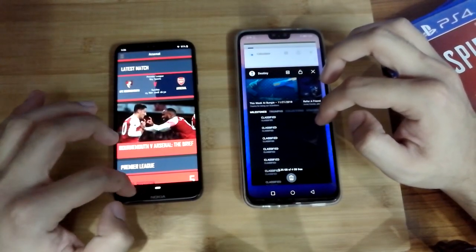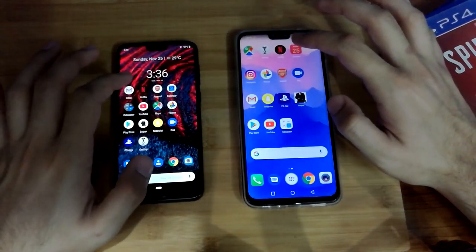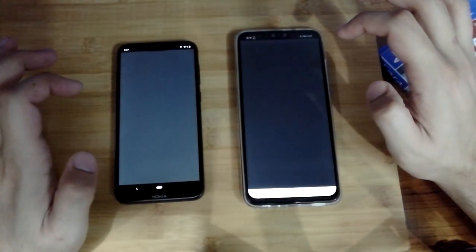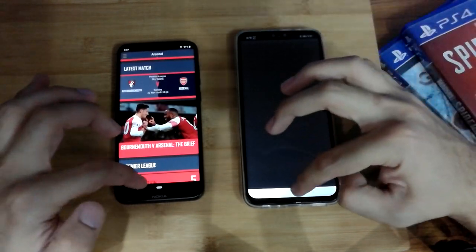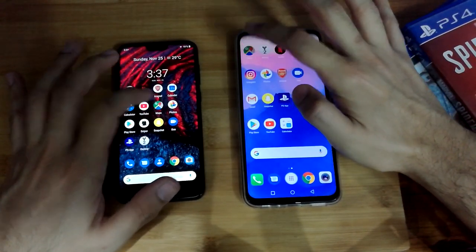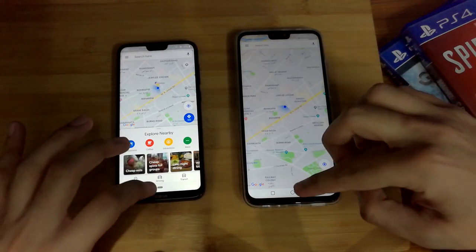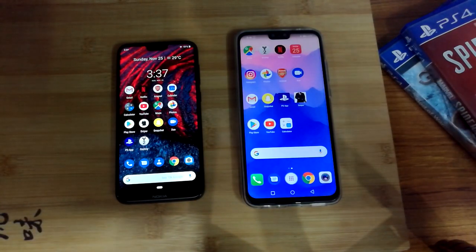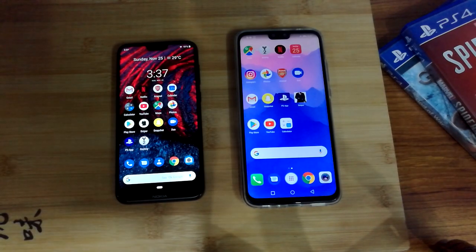The Arsenal app actually crashed on the Y9, which is weird. Let's open it again — and it crashed again on the Y9, so Nokia gets this one. Let's open Google Maps — Nokia clearly edged out on this one, and the map rendering is a bit faster here. So you can see it's not a clear-cut winner right now, because in some cases Nokia is performing very well and in some cases the Y9 is performing very well.